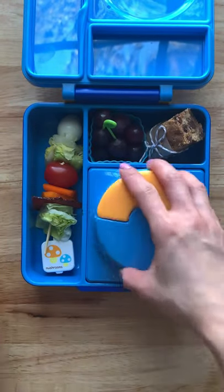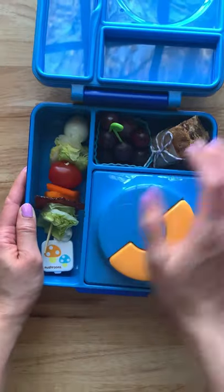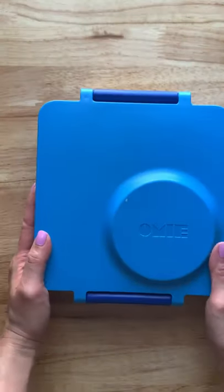And that is it. I'm going to put a lid on the mac and cheese to keep everything warm. I hope you guys have enjoyed this video. I will see you next time. Bye.